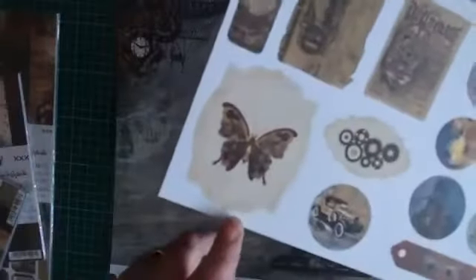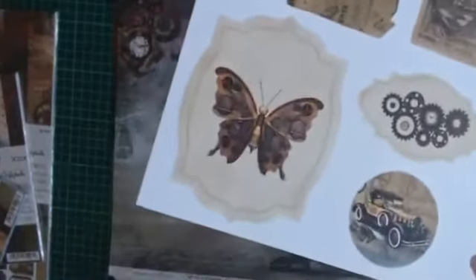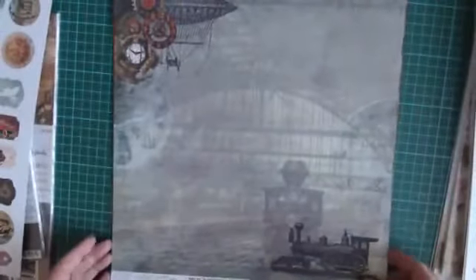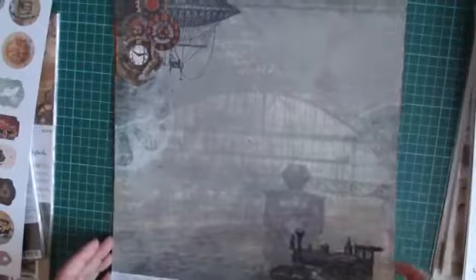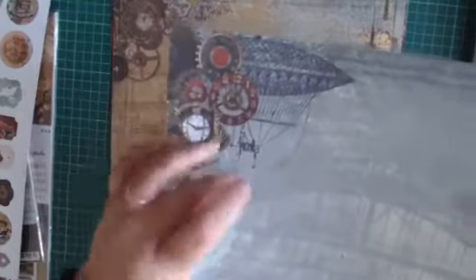Zelfs de vlinder, waarvan je zou zeggen dat is niet mannelijk, maar die is heel stoer gemaakt, met gears en alles erin verwerkt. Dus niet vergeten, die zit altijd op de voorkant. En dan beginnen we met deze: een locomotief. Dit zijn natuurlijk prachtige afbeeldingen. Ik vind het ook heel leuk om dat in een stoere bloementoef te doen, gewoon uitknippen, en ook donkere bloemen erbij te gebruiken zodat je een heel ander soort bloementoef krijgt. Age of Technology heet deze lijn, met hele mooie kleur blauw.